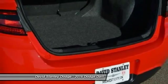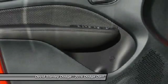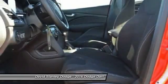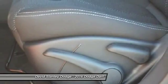Traction control, dual airbags, power steering, front air conditioning, alloy wheels, four-wheel disc brakes, security system, power windows, CD player, trip computer.